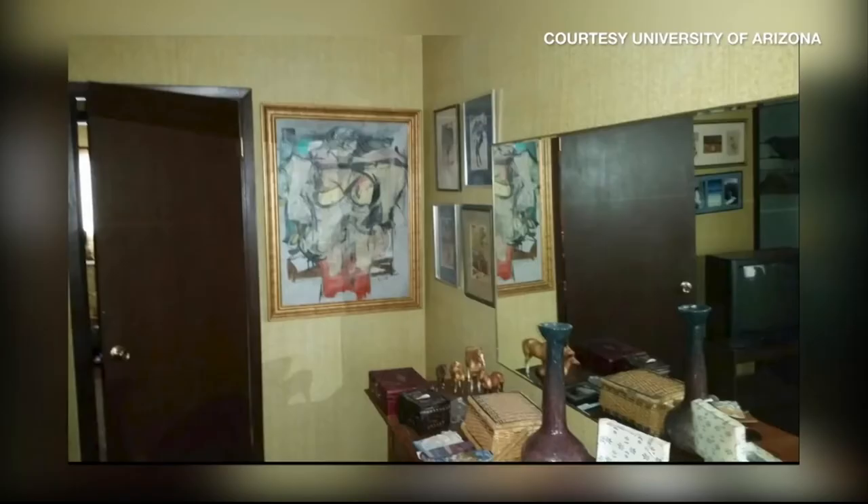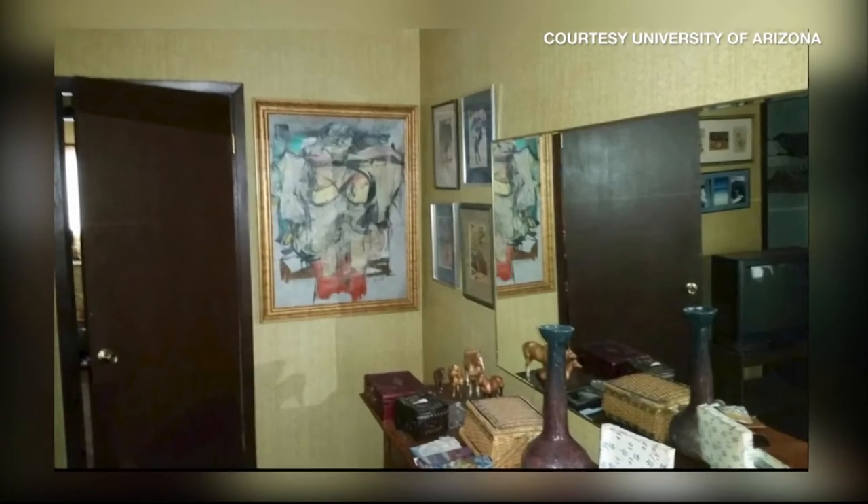32 years later, a New Mexico antique dealer bought it for $2,000 at an estate sale in New Mexico. It had been hanging in the home of two schoolteachers who died. We know it was stolen in 1985, and then in 2017, it was hanging behind the bedroom door.